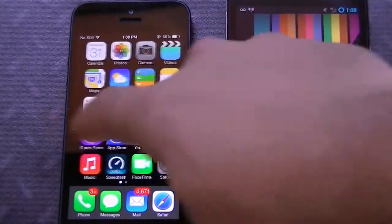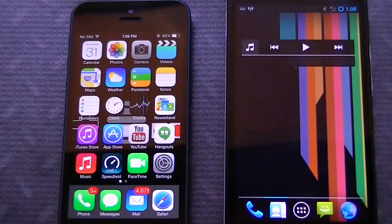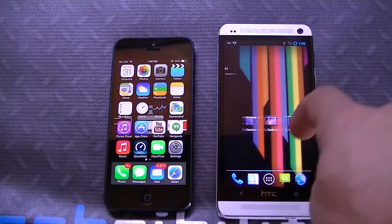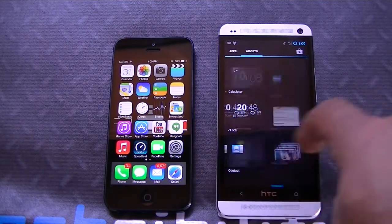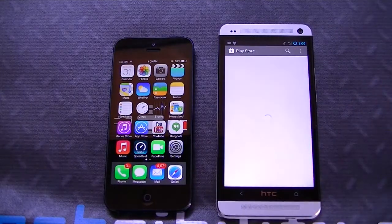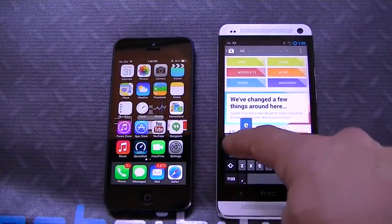Swiping to the left isn't going to get you Spotlight anymore — now that's done by swiping down. With Android, obviously you can set up a Google search widget for Google Now. What happens is when you install GApps with this device, apparently it doesn't come with search, which you could download through the Play Store — not really much of an issue.